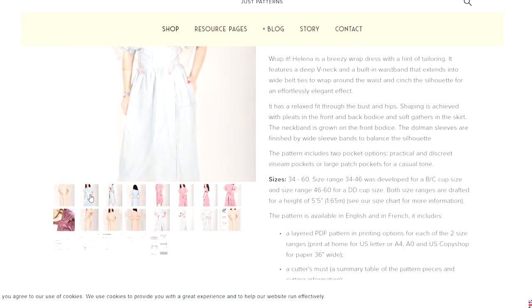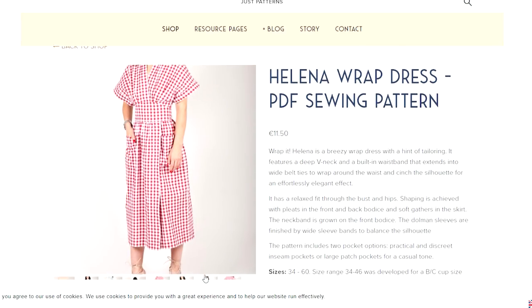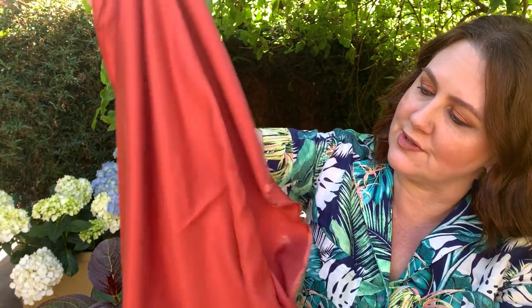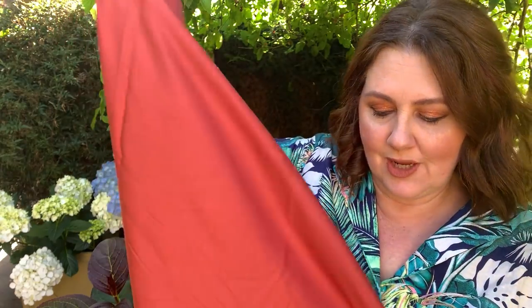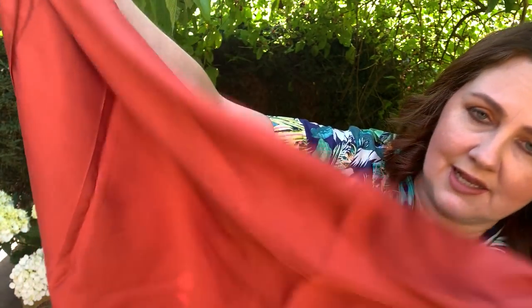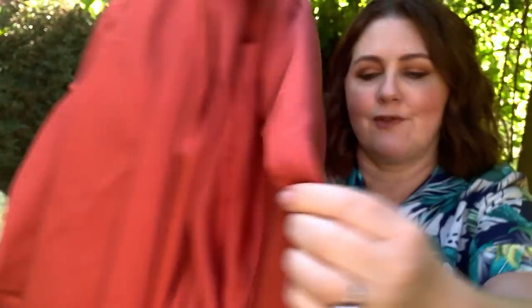There is a dress in my stash that I haven't made yet — the Helena wrap dress from Just Patterns. I purchased this fabric from Darn Cheap Fabrics — it's a tencel linen blend with a really lovely weight and so much gorgeous drape. I think it'll work really well in a wrap dress. It would also work beautifully in pants, a jumpsuit, or even a lightweight duster jacket. The colour is a beautiful rusty orange and I think a statement dress in that colour will be gorgeous for all year round. I've got three metres of that so definitely a wrap dress is on the cards.